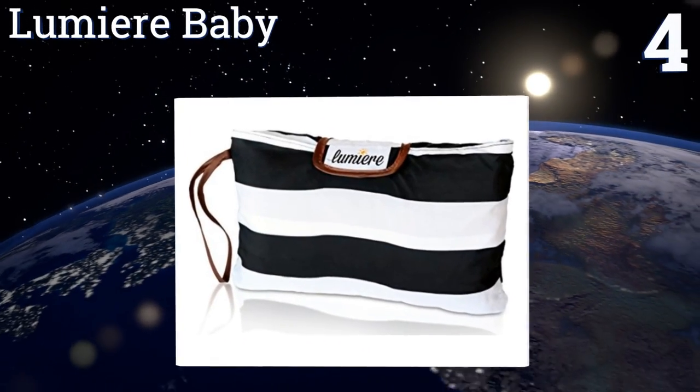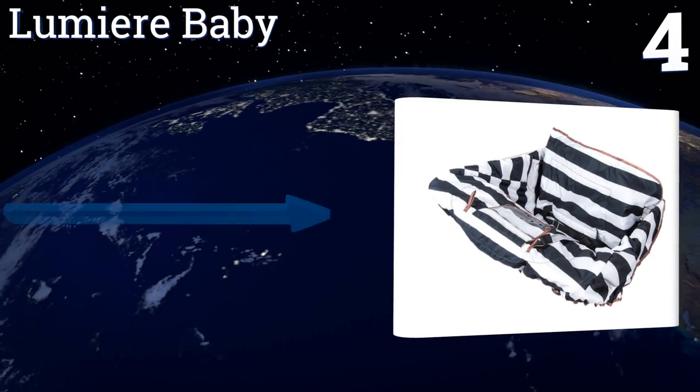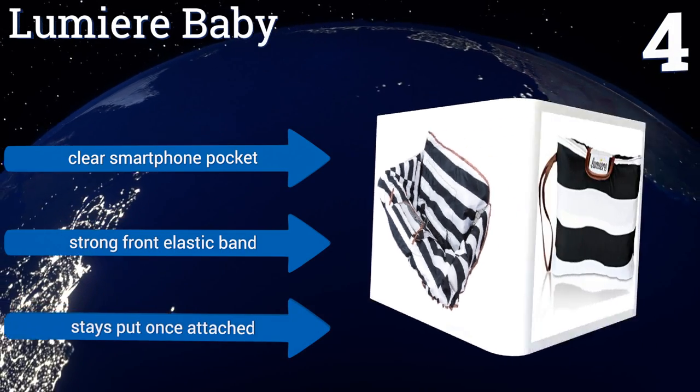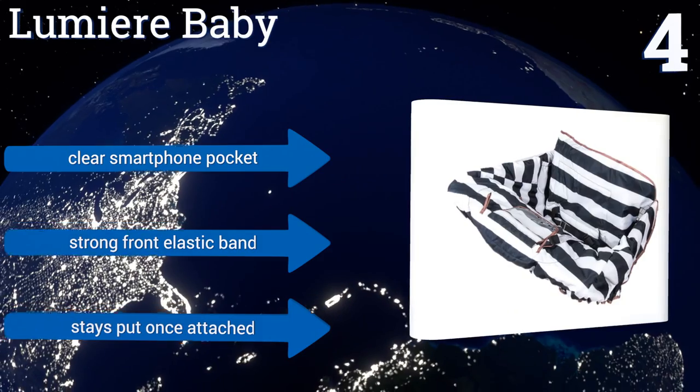At number four, if your baby likes to touch everything in sight, the Lumiere Baby is a must-have to safeguard her against bacteria and germs. It has a universal fit to most carts and secures in a snap thanks to well-designed velcro straps on each side. It includes a clear smartphone pocket and a strong front elastic band — it stays put once attached.